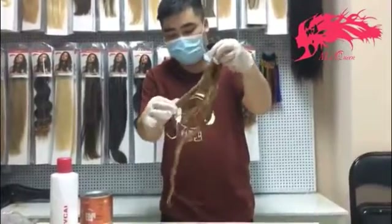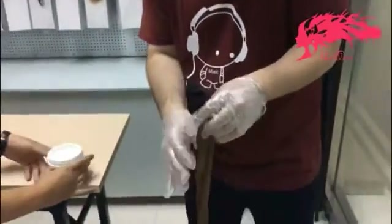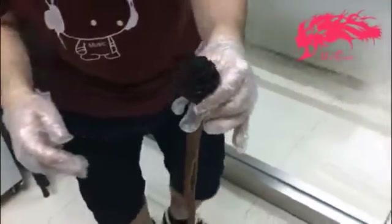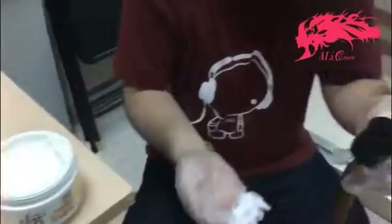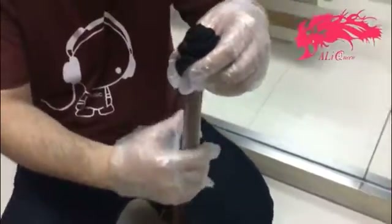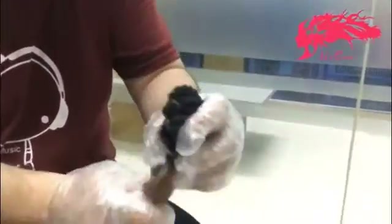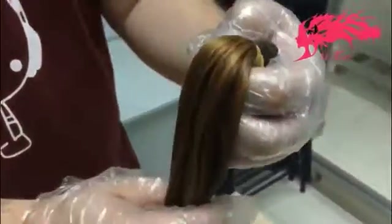I have got the hair out and after you bleach it, the hair is going to be drier than it usually is, so I'm going to put some conditioner on it to nurse the hair. As you can see, after two times of bleaching, this hair is a color 27 — number 27 color.